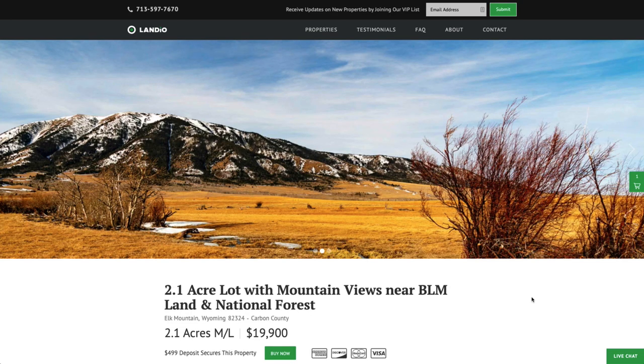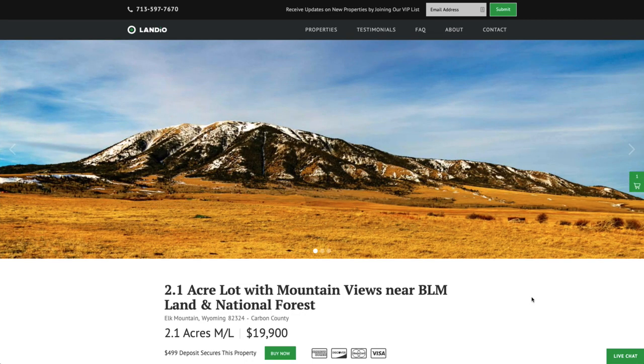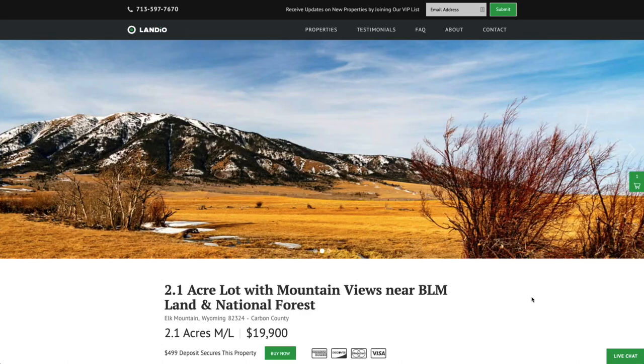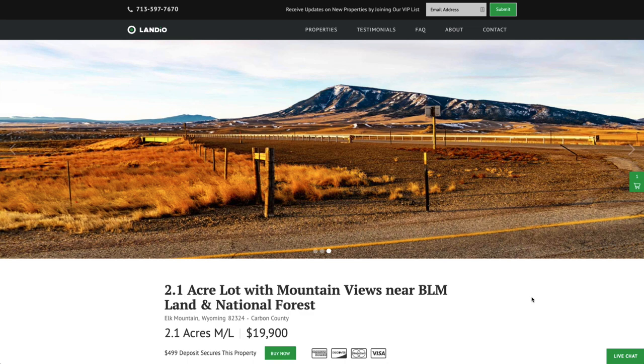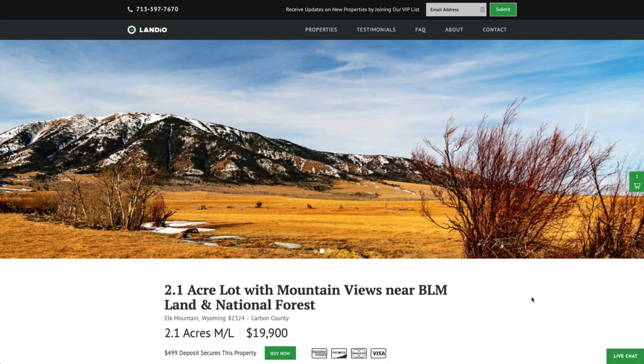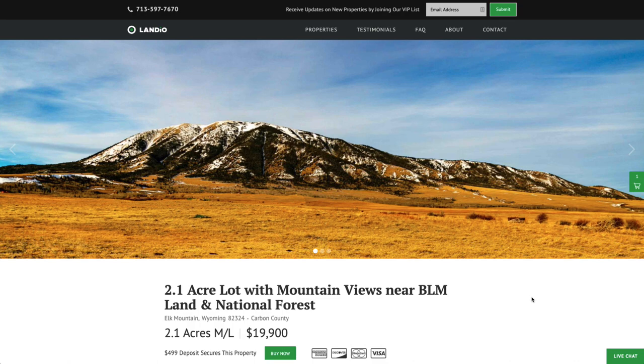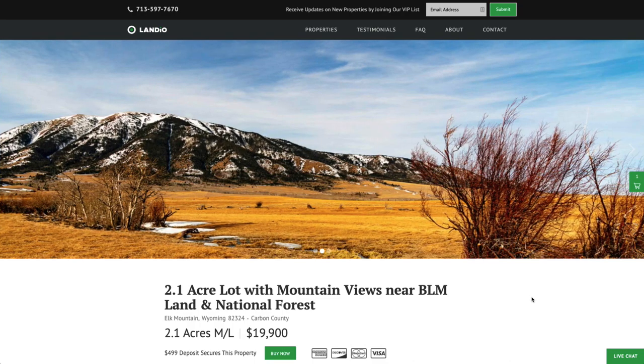We've sold a lot of property in Wyoming, but in a different area and a different property type. These properties have some really great attributes, and this is an example of our continuous commitment to bringing you new amazing properties at incredible prices and providing you with comprehensive information. In order to continue doing this, we need your support. Please support us by sharing our website, our properties, and our videos with everyone that you know. The more people that we reach, the more dreams of land ownership that we can make come true. And it would truly be an honor to add you to the Landio family of happy customers.